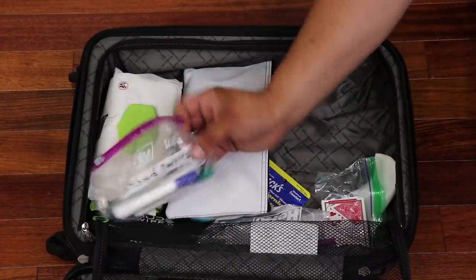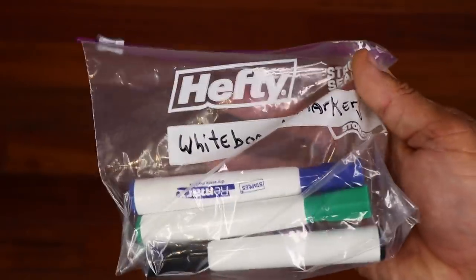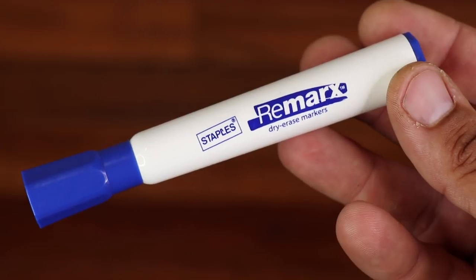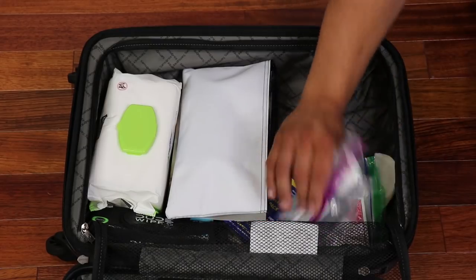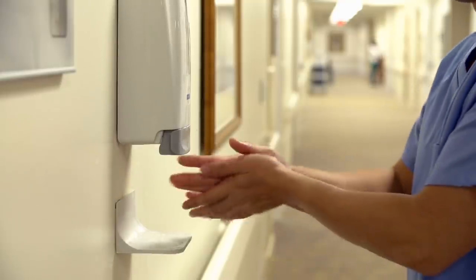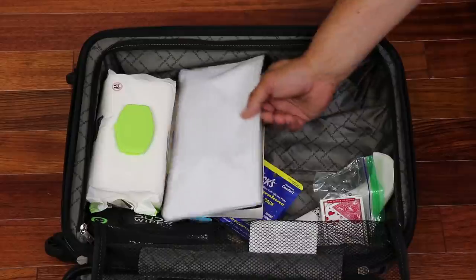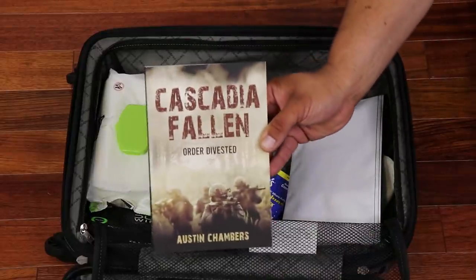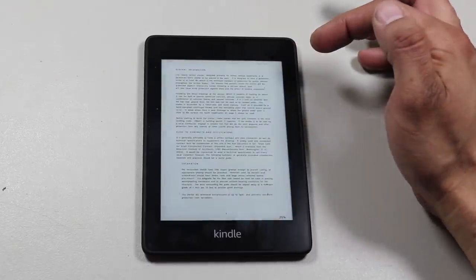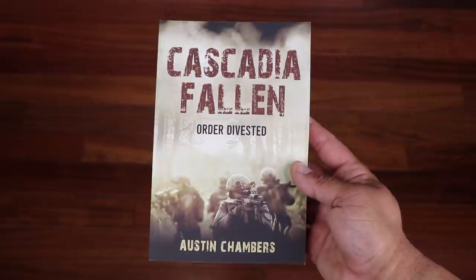The next items included are some dry erase markers. These could be used to write information on the whiteboard placed in hospital rooms — things like phone numbers, messages to nurses, and more. For morale purposes, maybe your kids could write down a little message on the board before they leave. The next item is some Purell Advanced Hand Sanitizer — the hospital will most likely already have gel stations, but it's a good idea to have a personal one nearby. The next item is a book, preferably an uplifting one during this time of stress — one option is religious texts like the Bible, or an Amazon Kindle would be excellent for a dedicated reading device in this kit.